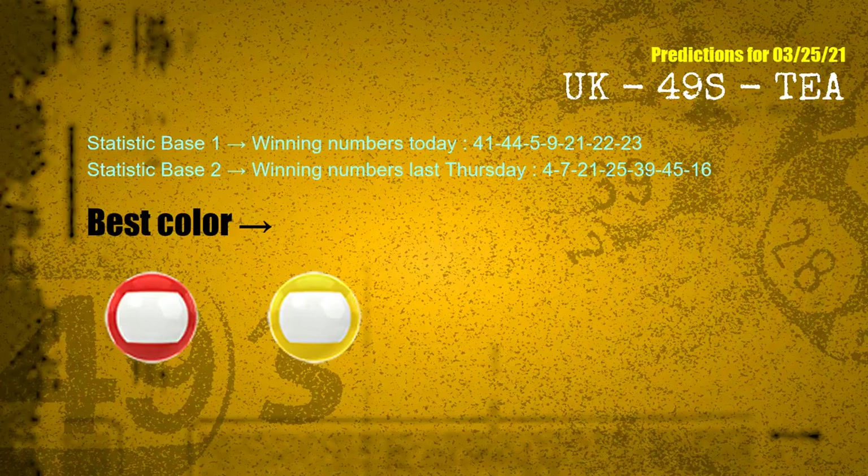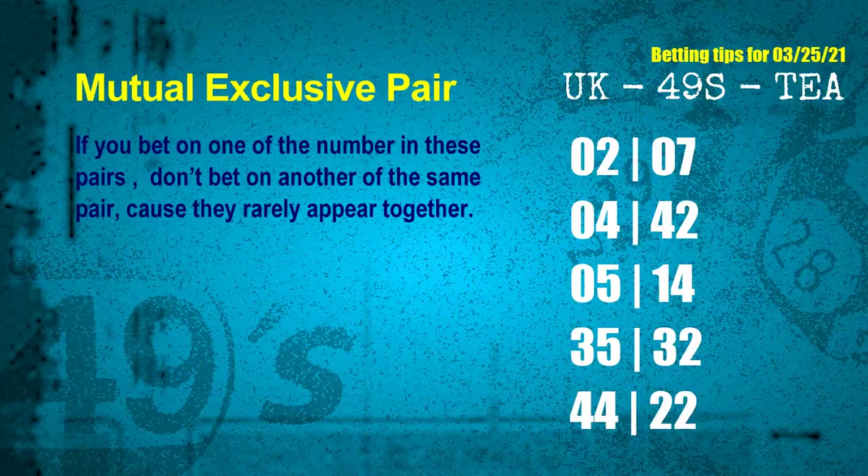According to the statistics above, with winning numbers today 41, 44, 05, 09, 21, 22, 23 and winning numbers last Thursday 04, 07, 21, 25, 39, 45, 16, the frequent following colors are red and yellow. Now we have some following ones and ball colors. Here are some tips for you to increase hit odds, such as mutual exclusive pairs. These numbers in a pair both match the following ones and colors, but according to thousands of results before, they rarely appear together.